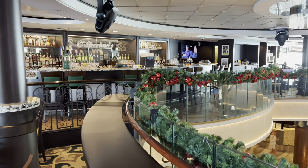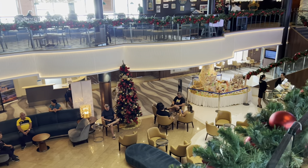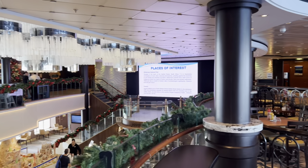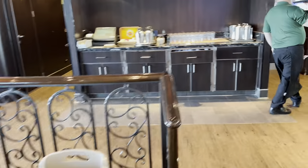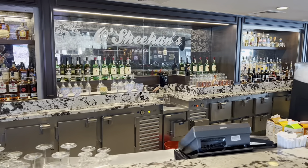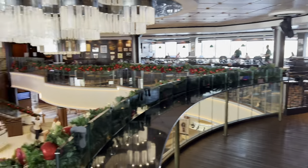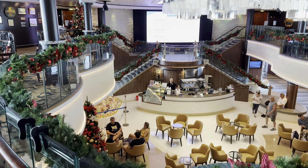There is the bar and it's on deck 8, above the atrium which is on deck 7, with the Starbucks coffee, guest services, onboard credit, cruise excursion, cruise next — things like that.